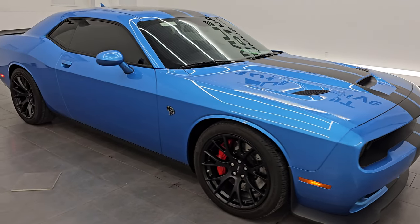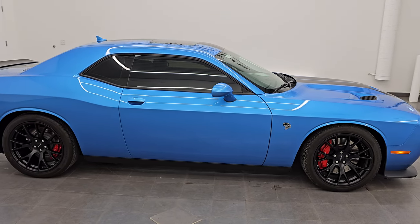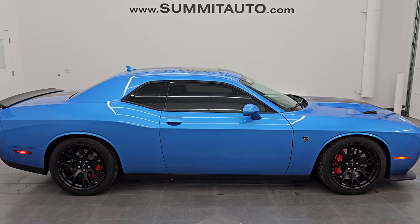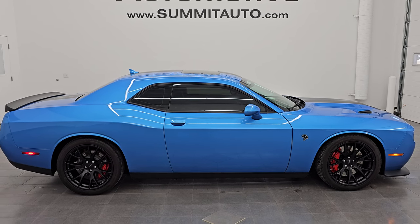I think whoever is going to get this one is going to be very happy with it. To see more pictures of this car or one of our other 550 new and used cars — trucks, SUVs, minivans, Wranglers, sports cars, Challengers, Chargers, Mustangs, Corvettes, Camaros — go to the website at summitauto.com. Full pictures and descriptions of every single vehicle, all at summitauto.com.